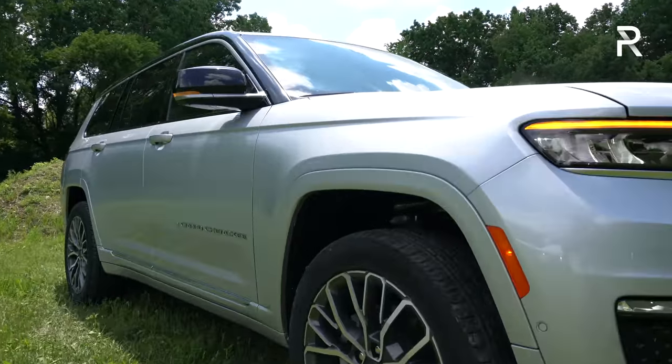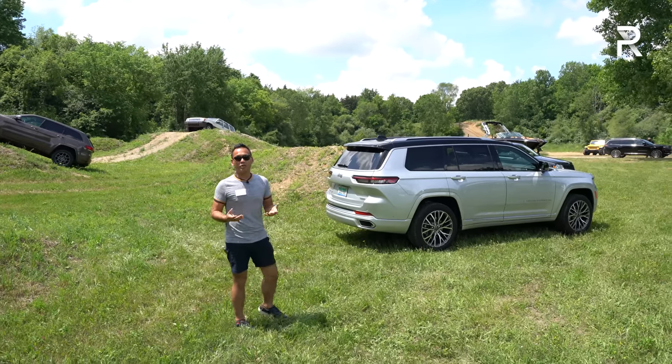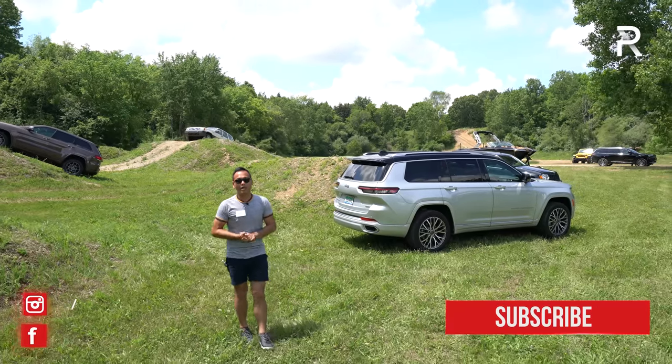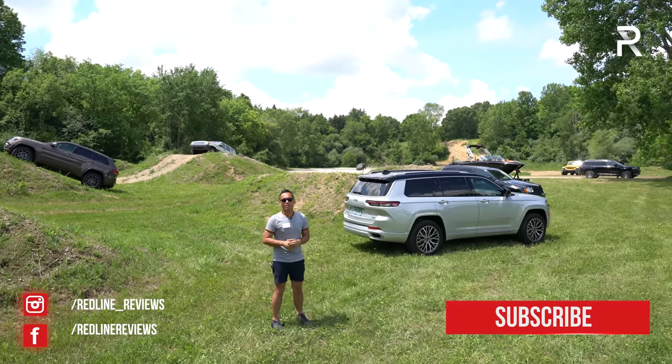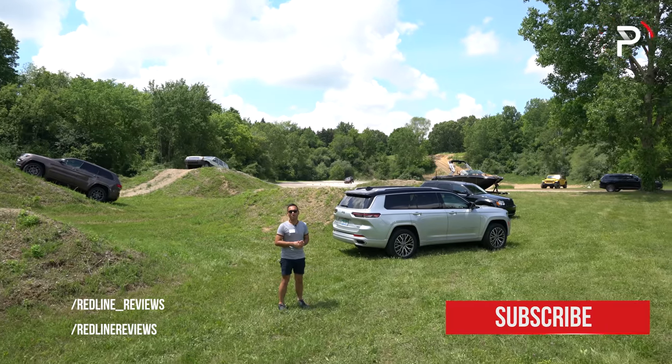If you guys want to purchase this vehicle, they are heading to dealers right now. I hope you guys have enjoyed my full overview on the 2021 Jeep Grand Cherokee L. If you're also looking to see the latest cars I'm testing, be sure to follow me on Instagram at redline_reviews, like us on Facebook, and please keep subscribing to the Red Line Reviews YouTube channel for all the latest reviews. Thank you so much for watching — I'll catch you all in the next video.